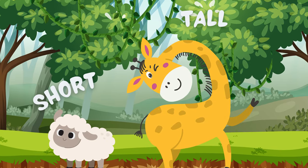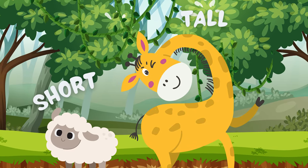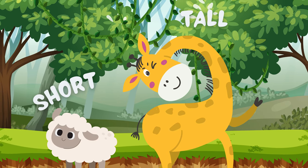Do you know who is the tallest animal in the jungle? Giraffe. Yes, of course. Giraffe is the tallest animal in the jungle. So the second opposite we learn is tall and short.